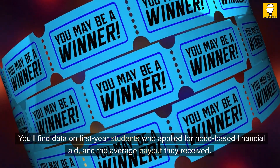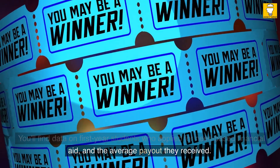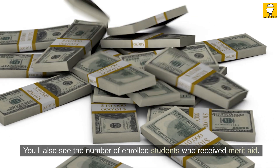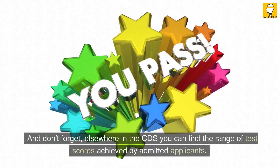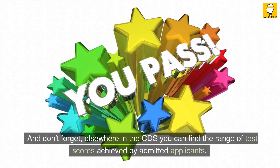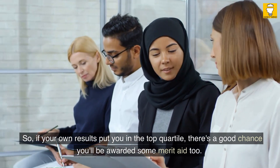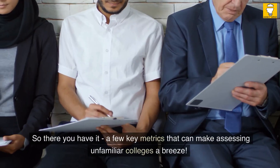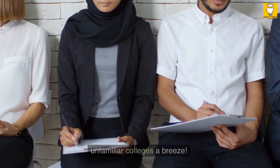In the CDS, you'll find data on first-year students who applied for need-based financial aid and the average payout they received. You'll also see the number of enrolled students who received merit aid. Elsewhere in the CDS, you can find the range of test scores achieved by admitted applicants — so if your own results put you in the top quartile, there's a good chance you'll be awarded some merit aid too.